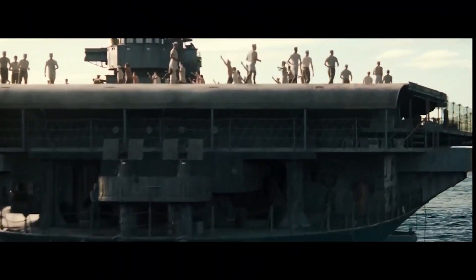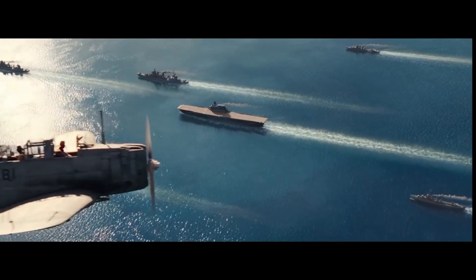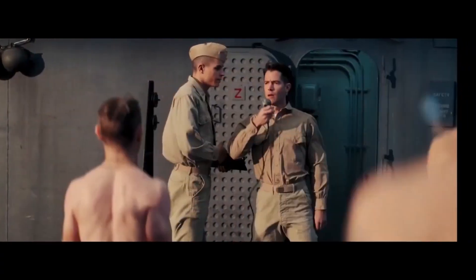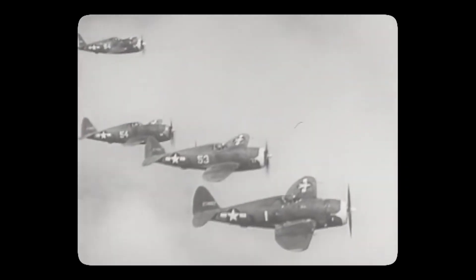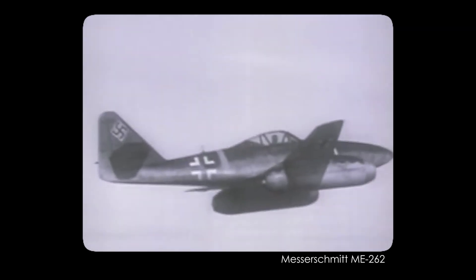Fighter pilots, maintenance crews, and the entire US war machine were trained on propeller aircraft. Introducing a new type of plane during the war would have been very difficult and would have sucked away essential war resources. Perhaps most tellingly, there was simply no need for this jet at the time — enemy bombers and fighter planes flew at around 10,000 feet at half the speed, so why would they need something so ridiculously overpowered?